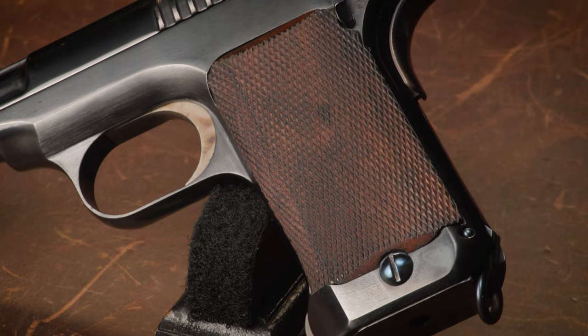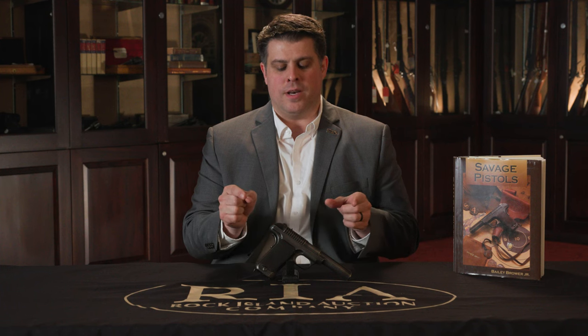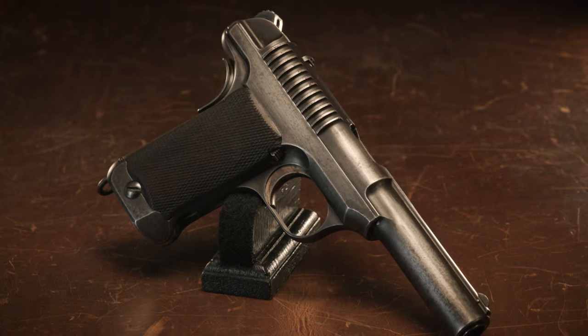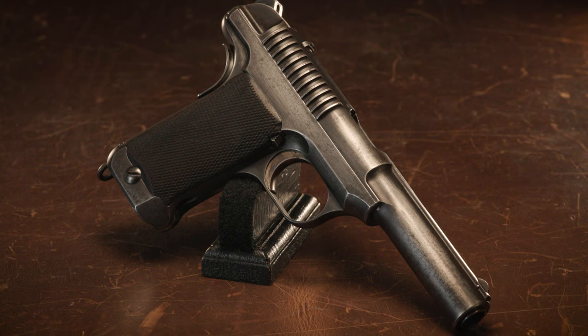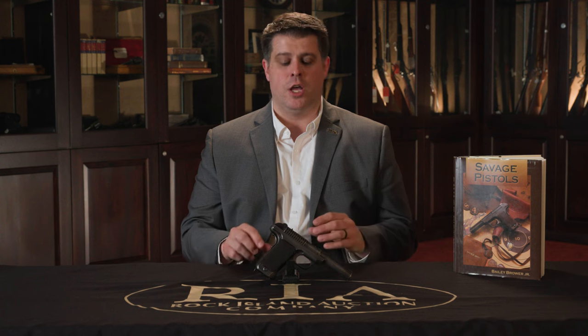We've sold these in our premier auctions — the pristine, gorgeous versions upwards of $30,000, more commonly around $20,000, sometimes a little less depending on condition. Here's an example in our Sporting Collector Auction estimated between $6,500 and $9,500. For most of us, that's a good chunk of change, but if you've been dying for a Savage 1907 in .45 and aren't willing or able to pay $20,000–$30,000, you can add a significant piece of U.S. military history to your collection for under $10,000. It's not a pristine piece, but that doesn't make it any less important. Look through the listings on rockislandauction.com for the February 14th through 17th Sporting Collector Firearms Auction — you can find hidden gems like this at a great price point.